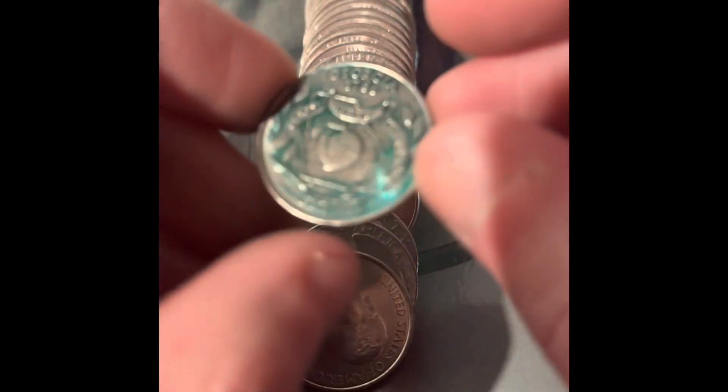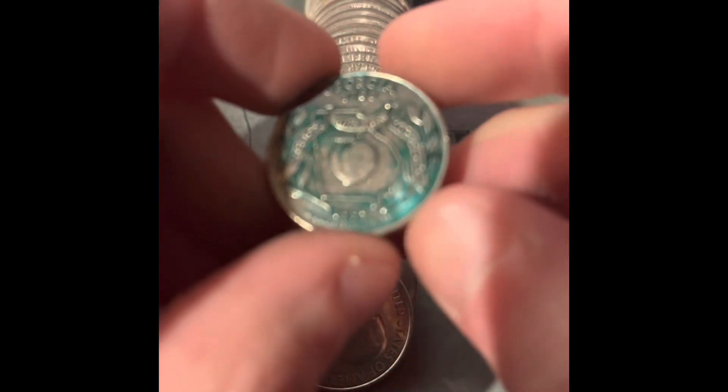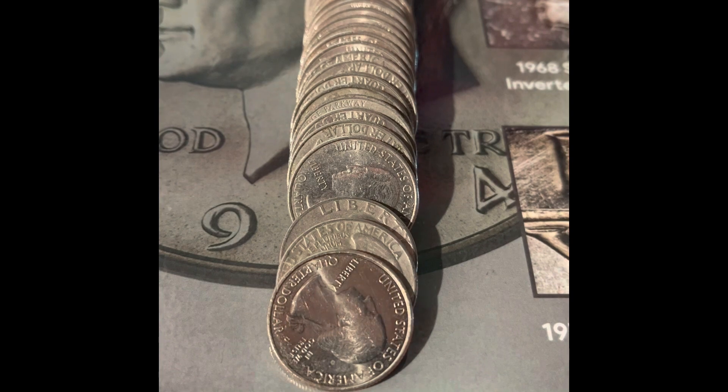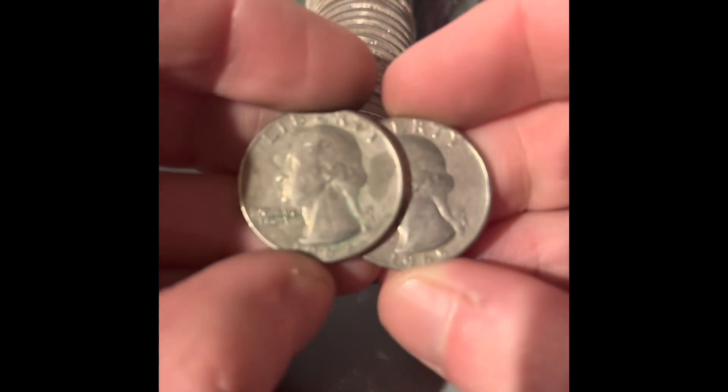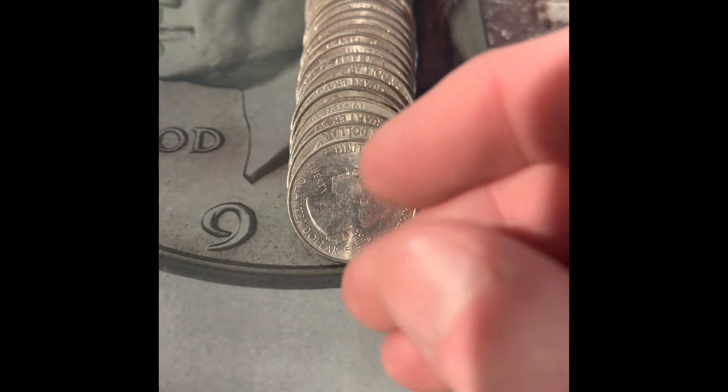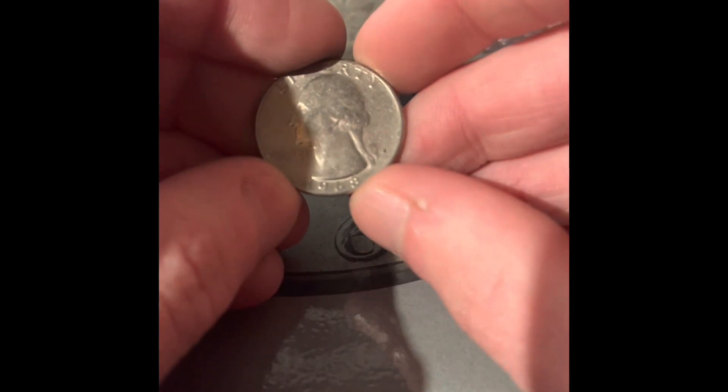Whoa, right on top here we got a colored quarter — just on the back, though. I am going to be keeping that one. We have two coins from the 60s in a row: a 1967 and a 1965. We also got a 1968 Denver.